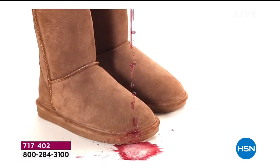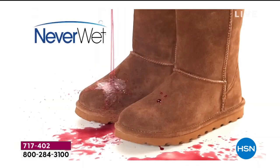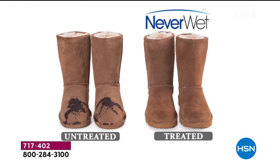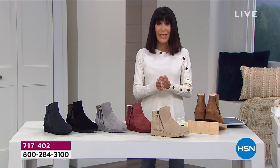We're gonna show you that live. You hit it with water, wine, whatever — it beads up and rolls right off the boot. You see the difference when it's untreated versus treated. I'm going to go through the colors.